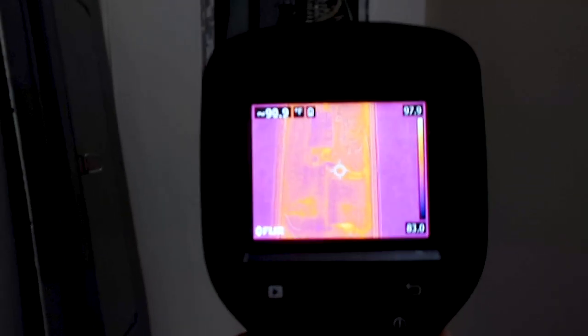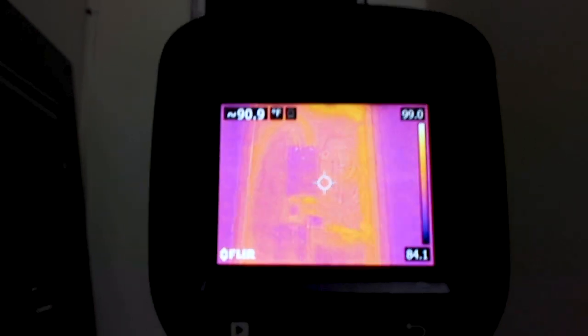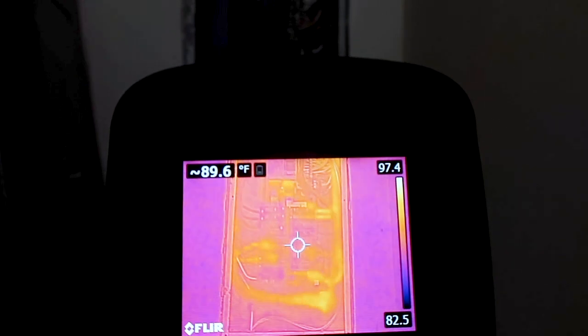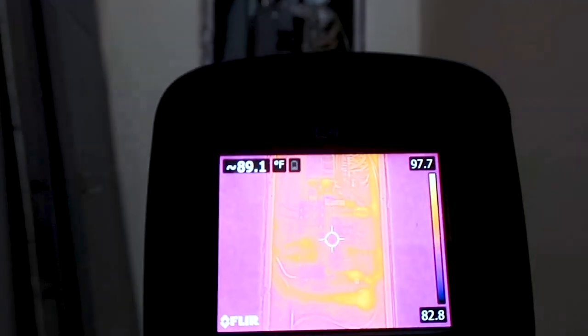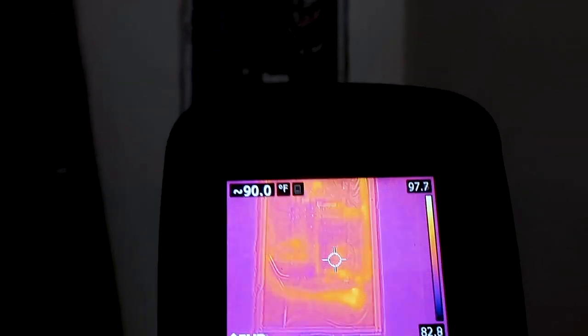Another good practice is to scan with your infrared camera. If those neutral wires were causing trouble you'd see them starting to overheat. I'm not really seeing that today — you can see some areas where power is being pulled but the temperature is pretty good, nothing crazy alarming right now.